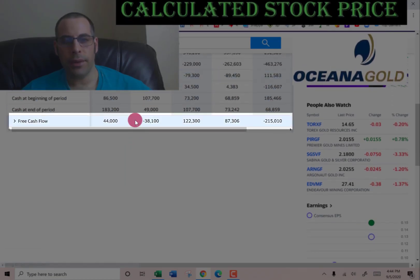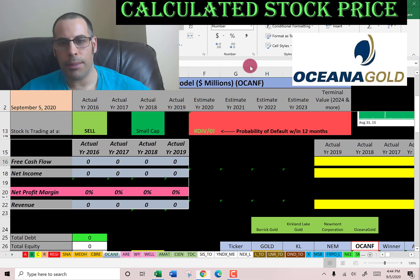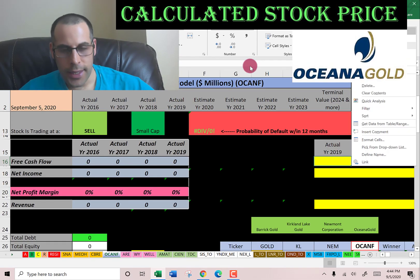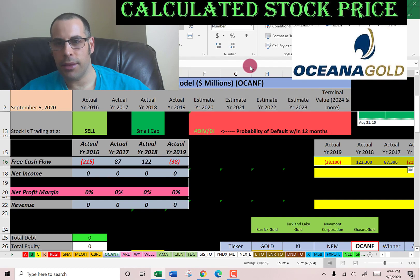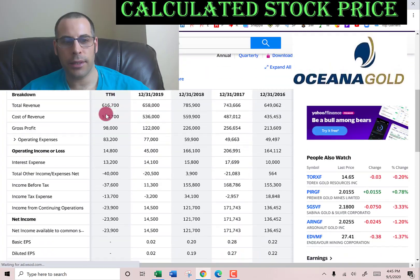Let's pull their free cash flow. Free cash flow is cash flow from operations minus capital expenditures — that's how you value a company. You estimate the future free cash flows and discount that number back to today's value. That's what we're doing in this video.